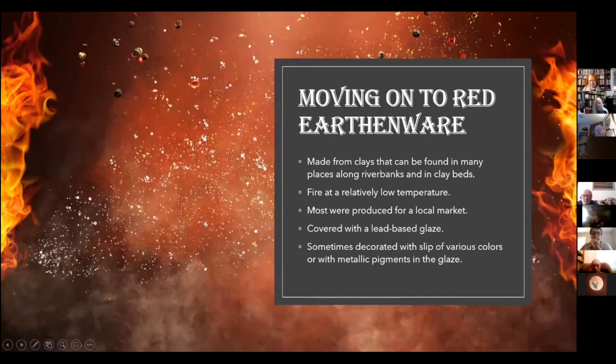Now moving on to the red earthenwares. You can find red earthenware clay all over the place — some of you might have dug it yourself as kids at riverbanks and clay beds. It fires at a relatively low temperature. Porcelain clay is much rarer and requires a very high firing temperature. Red earthenware fires at a relatively low temperature, though you still need a kiln to do it well. Most pieces were produced for the local market and covered with a lead glaze, sometimes decorated with slip.